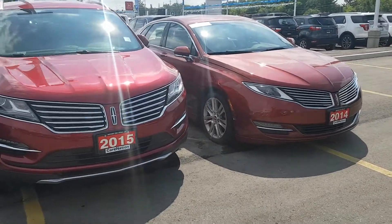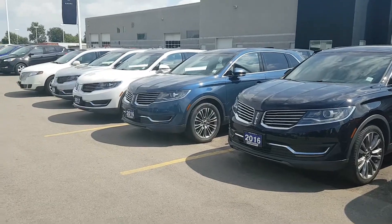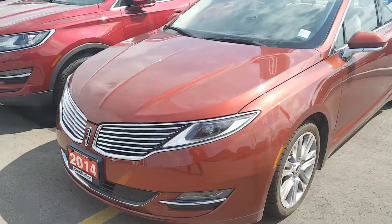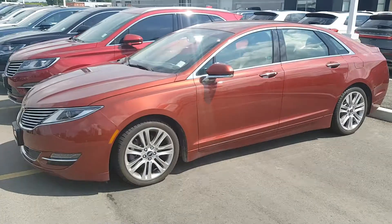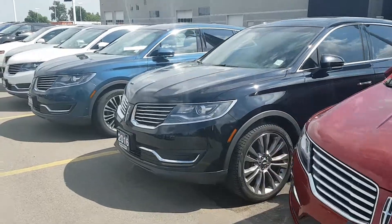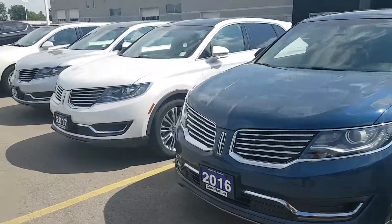Look at this lineup here. These are nice looking pre-owned vehicles. You've got to come into Northway Ford Lincoln and check out what we have in store for you. Look at these. Give me a call: 519-774-3200. I'd be happy to get you into one of these fancy dancy Lincolns.